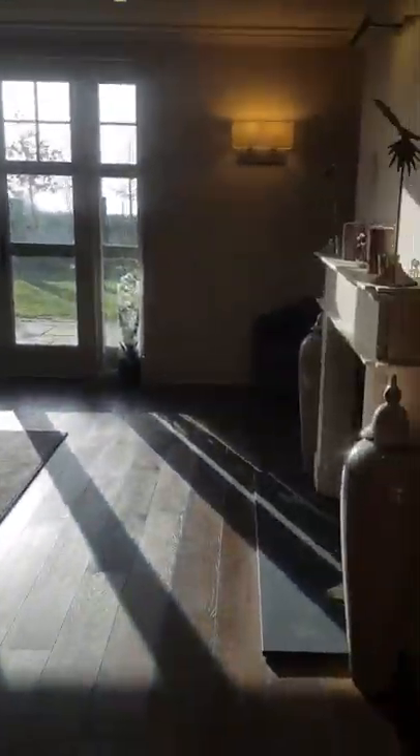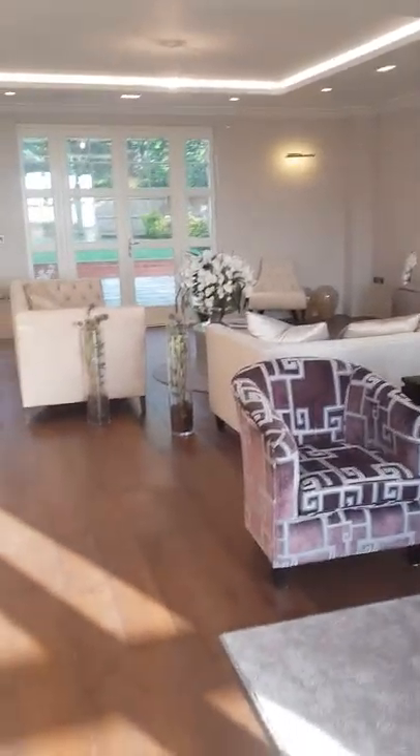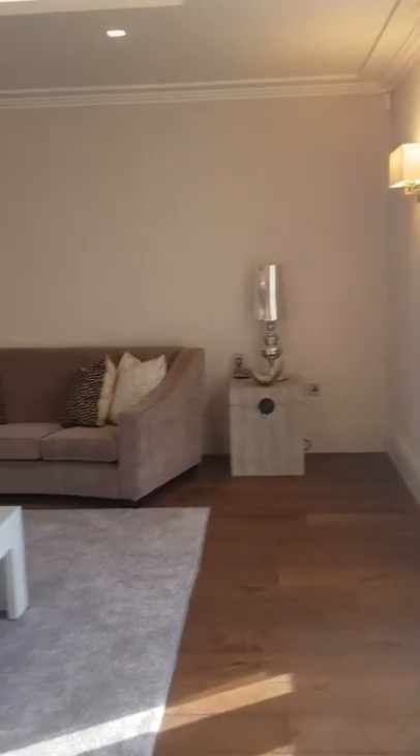Coming straight into the lovely living room — you can see it's a very massive, very big living room actually.